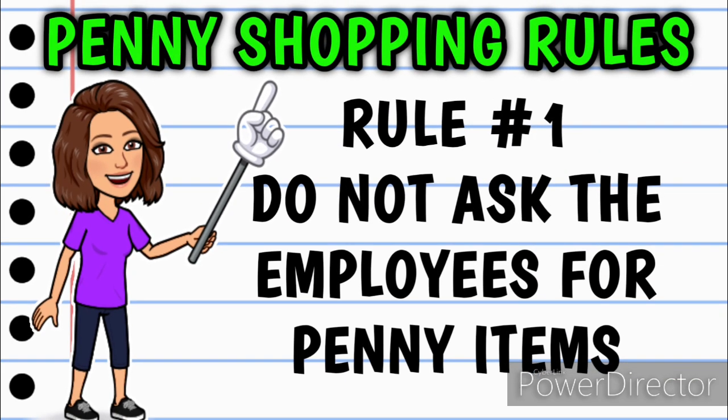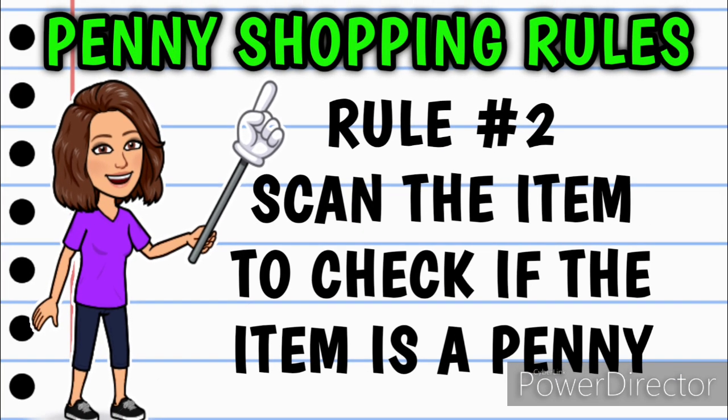I want to start off by saying I am no expert at penny shopping, but there are a few general rules you have to follow if you want to start penny shopping. Rule number one is to never ever ask the employees for penny items. Rule number two is to go into the store and look for the items I'm about to show you in this video. Make sure you have your Dollar General location set to the correct store in your app, then scan the items and make sure they are scanning at a penny — it'll show up as 0.01 or 0.00.